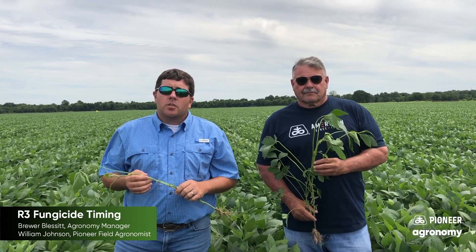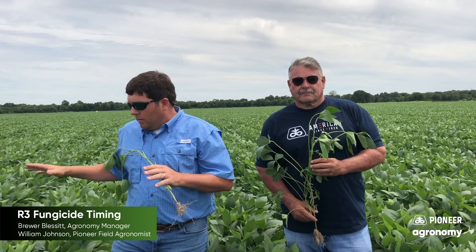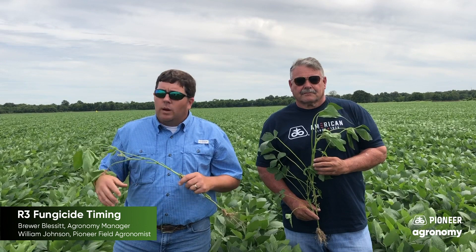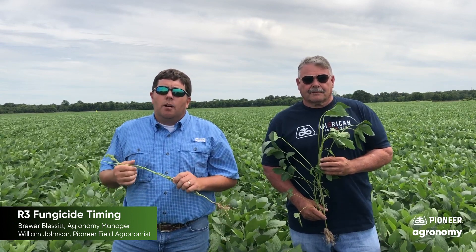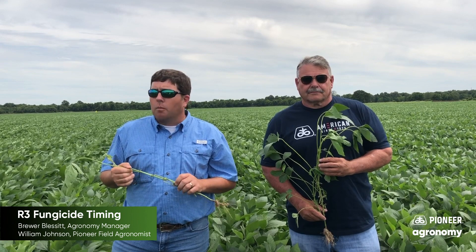Corteva Agriscience offers a tremendous fungicide offering for this type of application. Approach Prima is a pre-mix of a strobilurin as well as a triazole — those being picoxystrobin and cyproconazole — at a use rate of about 5 to 6.8 ounces per acre. This product gives us superior movement and faster uptake to maintain overall plant health, the amount of green tissue, and maximize how long that tissue stays green, as well as to stop, prevent, or slow disease progression. We get up to 21 days of prevention depending on the weather.